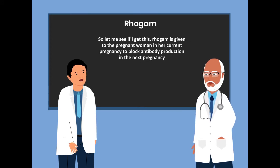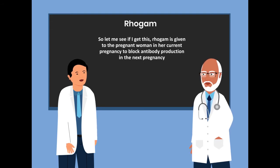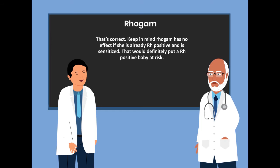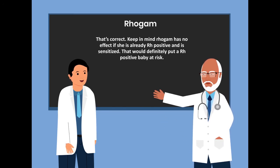So let me see if I get this. RhoGAM is given to the pregnant woman in her current pregnancy to block antibody production in the next pregnancy. That's correct. Keep in mind, RhoGAM has no effect if she is already Rho-positive and is sensitized. That would definitely put a Rho-positive baby at risk.